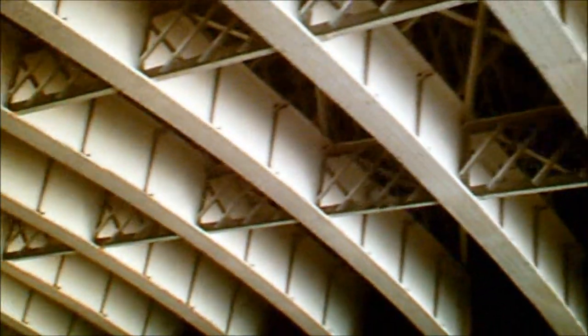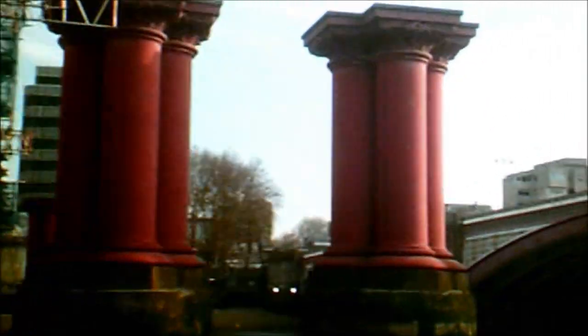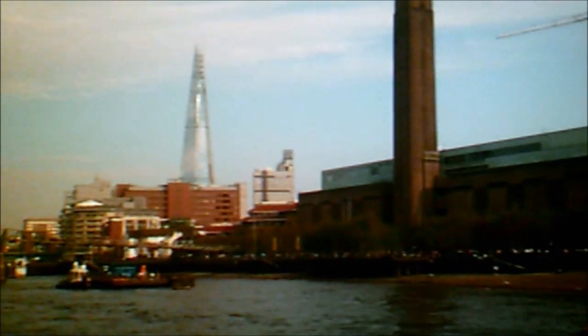The bridges ahead are Blackfriars. As we come beneath the two bridges, look left and right and you can see these eight red columns. These red columns were the first foundation pillars of the old Blackfriars Railway Bridge, built in 1864 by Isambard Kingdom Brunel. The top of the bridge was taken down in the 1980s due to heavy modern-day trains, and the red supports were left through fear of undermining the foundations of the other two bridges.